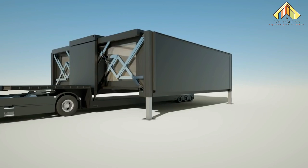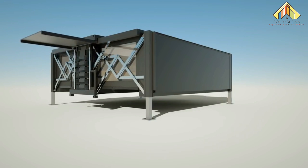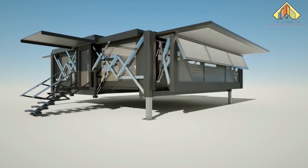Each one is made of only three components: the pods, the panels, and the chassis. They're designed to be moved again and again, yet ready to use upon deployment.